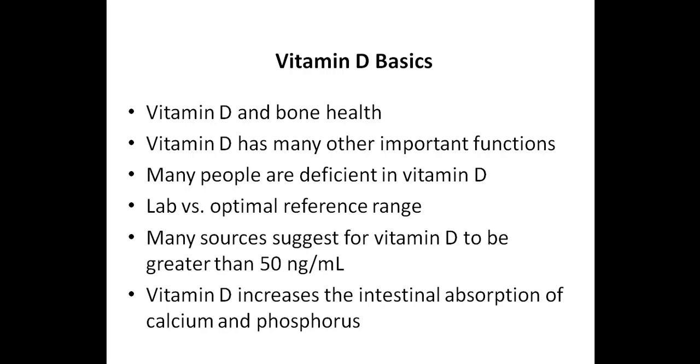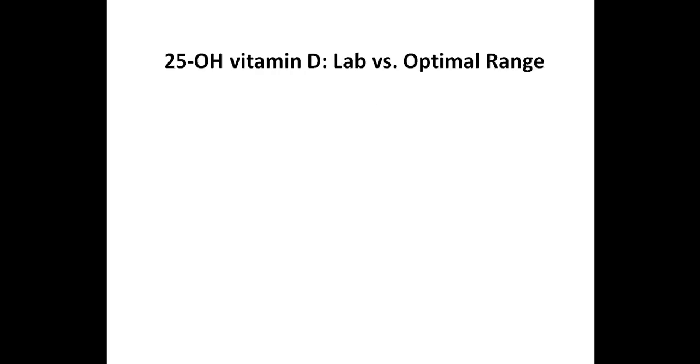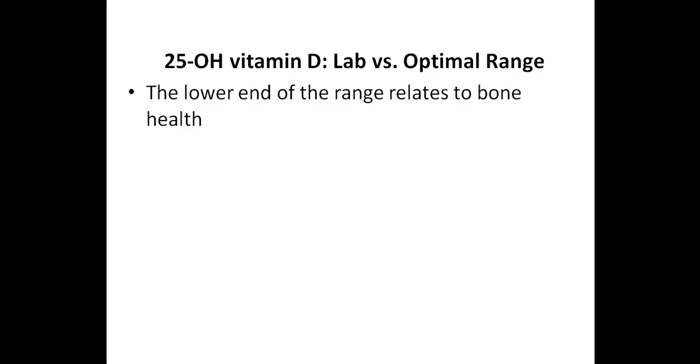Vitamin D increases the intestinal absorption of calcium and phosphorus, which in turn promotes bone mineralization and remodeling, and it is also involved in regulating serum calcium and phosphorus levels. This is the main reason why most medical doctors test for vitamin D, as they are concerned about low levels affecting bone mineral density. However, vitamin D also plays a big role in immunity, which of course is important for those with autoimmune conditions. When you look at the lab reference ranges for vitamin D, the lower end of these ranges relates to bone health.